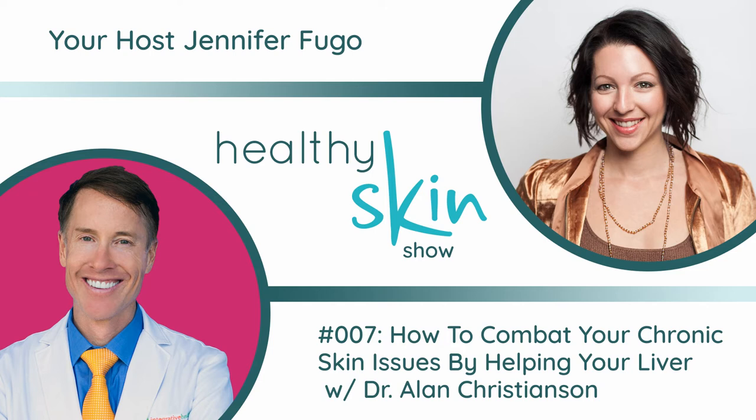Today I've got a very special guest — someone I have a great amount of respect for and love the work he does. His name is Dr. Alan Christensen, a naturopathic endocrinologist who focuses on thyroid function, adrenal health, and metabolism. He's been actively practicing in Scottsdale since 1996 and is the founding physician behind Integrative Health. He is a New York Times bestselling author whose books include The Metabolism Reset Diet, The Adrenal Reset Diet, and The Complete Idiot's Guide to Thyroid Disease. He regularly appears on national media — Dr. Oz, The Doctors, and The Today Show. Dr. C, thank you so much for joining us. I'm jazzed to be here with you — it's going to be a lot of fun.